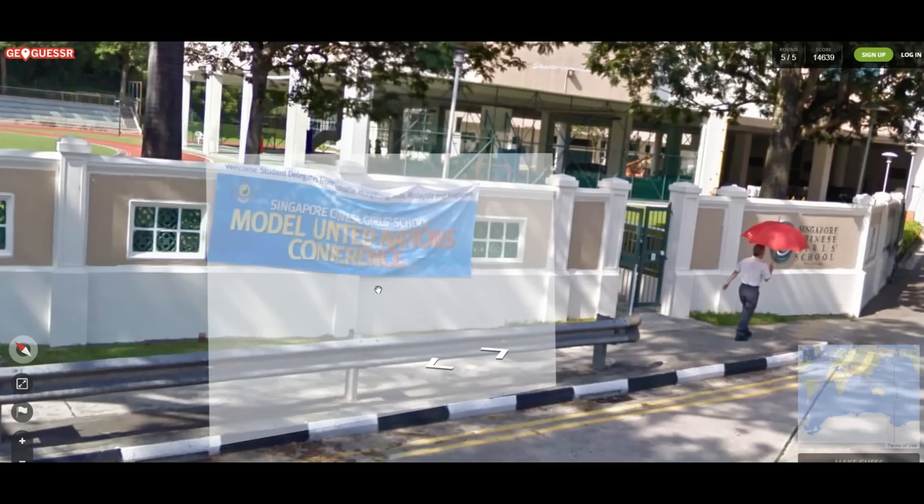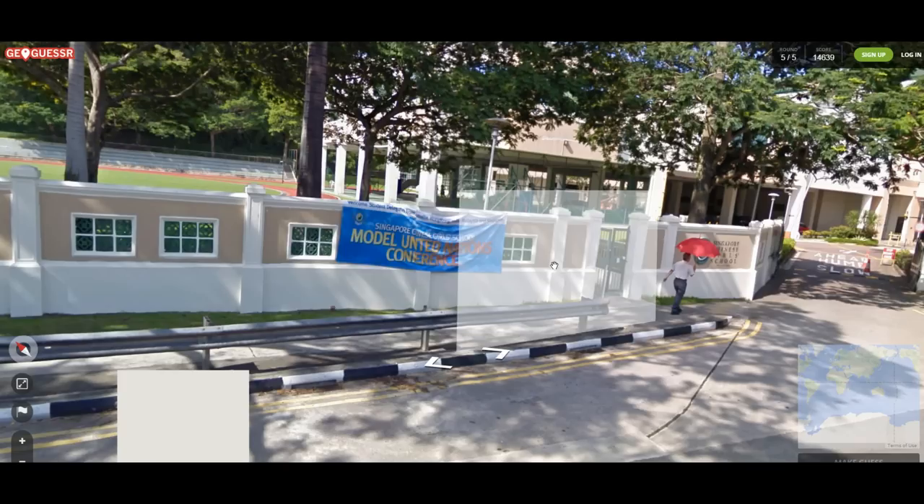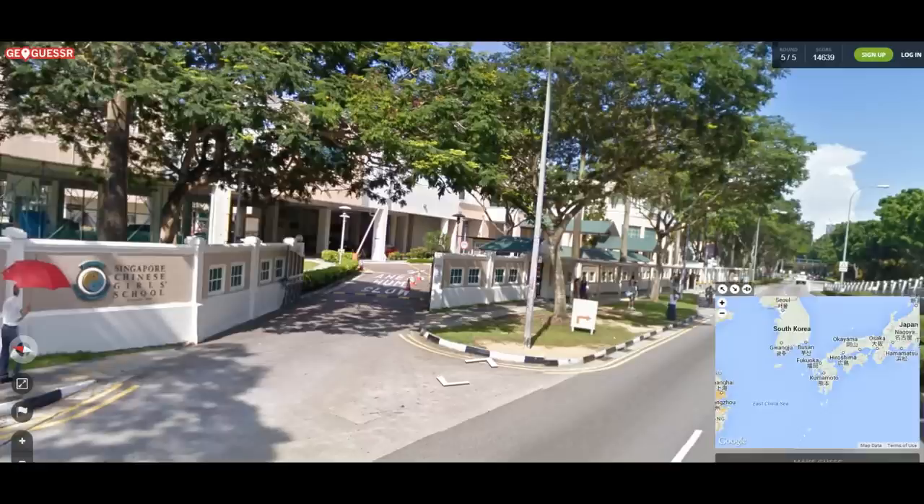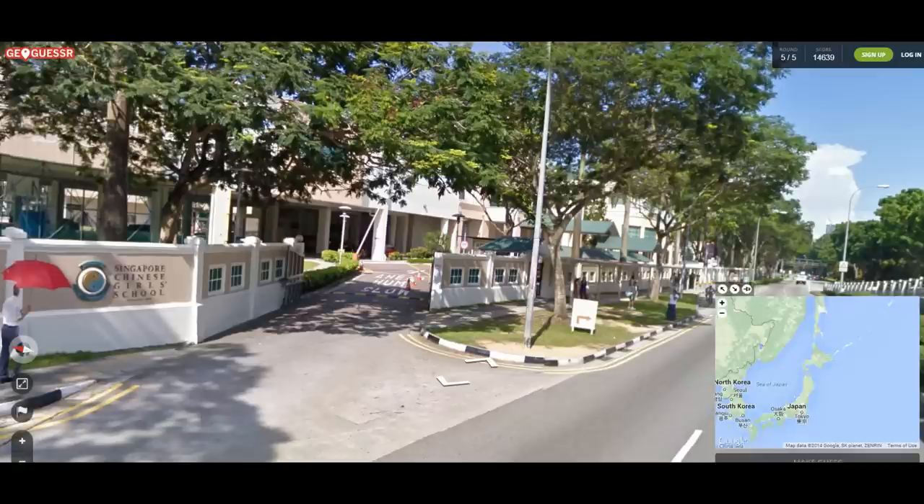Oh, Singapore Chinese Girl School, Model United Nations Conference. We can probably put ourselves very close here — we're in Singapore, which is roughly... admittedly I'm going to make myself look like an idiot here. Singapore — please don't make me look like a fool. It's this one, right?